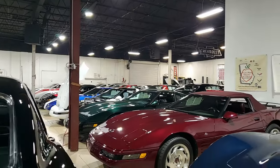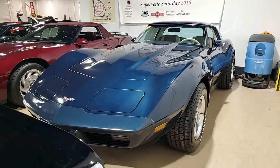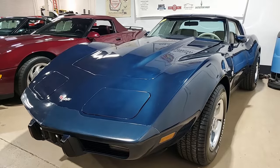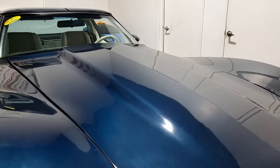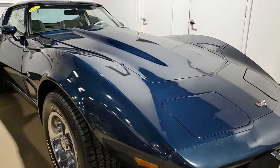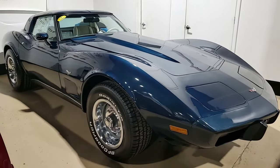Tucked into the corner here at buyavette.net in our back showroom is this stunning 1979 Chevrolet Corvette Coupe with 13,000 documented miles. Can you imagine that? This car has been really well cared for and it is a beauty. We don't see this color very much, and we see all the colors and styles and combinations here at buyavette.net. This is one that is a little bit rare, and this is a classic Corvette.